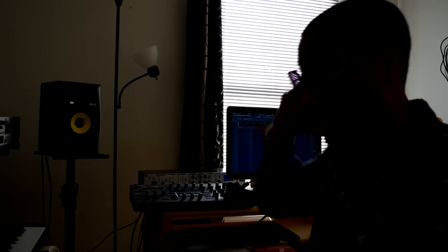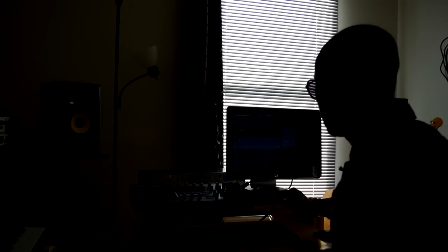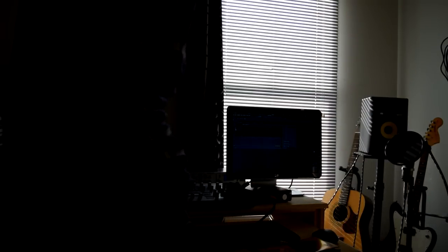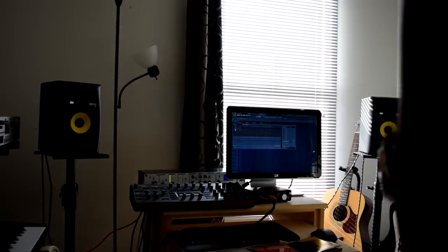Now we can start to add the analog Prophet-08 — it's already plugged up in the studio. The sub is on now. We got about three minutes, so I'm going to record the Prophet and kind of wrap it up because the video time ran out faster than I thought.